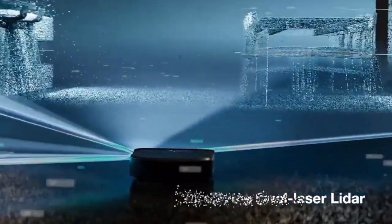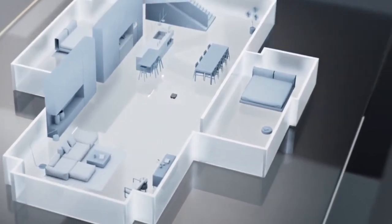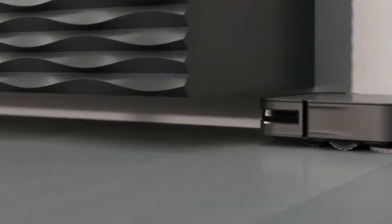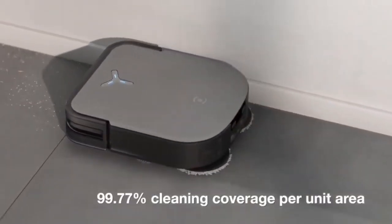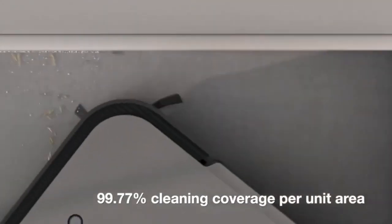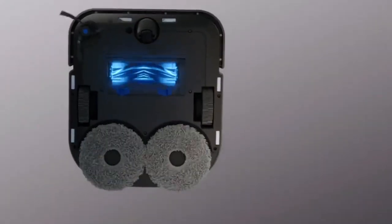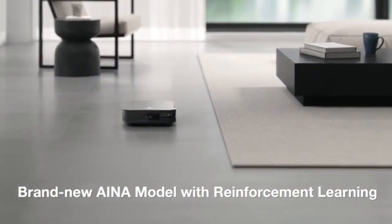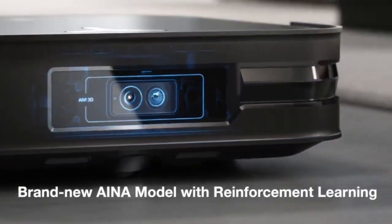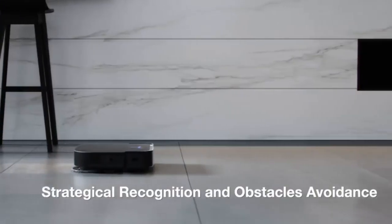The Ecovacs Deebot X2 Omni boasts a sophisticated and sleek design that seamlessly integrates into modern homes. With its low-profile construction, the X2 Omni effortlessly navigates under furniture and hard-to-reach areas, ensuring a comprehensive cleaning experience. The combination of its compact design and advanced sensor technology allows the robot vacuum to navigate efficiently around obstacles while avoiding collisions. The aesthetically pleasing exterior, coupled with a user-friendly interface, makes the X2 Omni not just a powerful cleaning device, but also an attractive addition to any household.